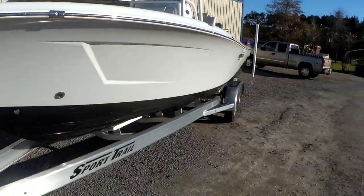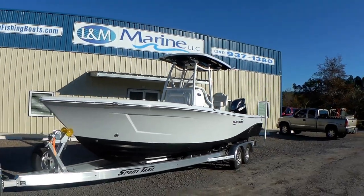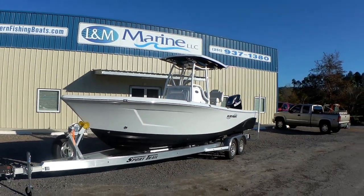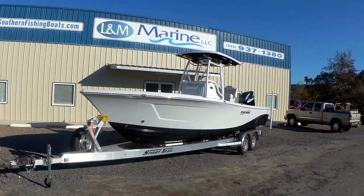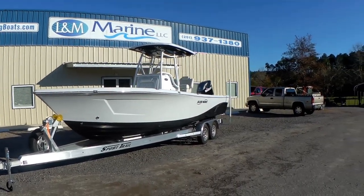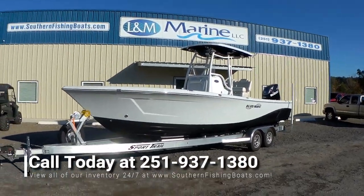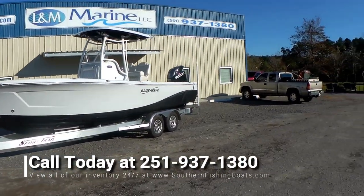We got a couple of these models and they've been doing really well for us. We're really excited about this boat — truly a versatile platform. From doing anything offshore, near shore, or inshore, it does great. If y'all have any questions, the best number to reach us at is going to be 251-937-1380.